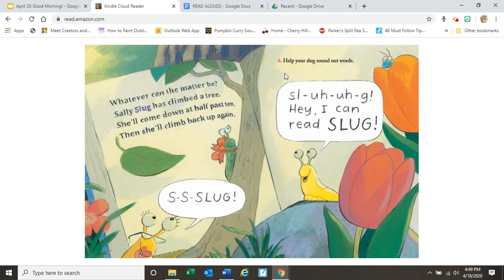Six. Help your slug sound out words. Slug. Hey, I can read slug! That's pretty good considering that slug never had any foundations lessons.